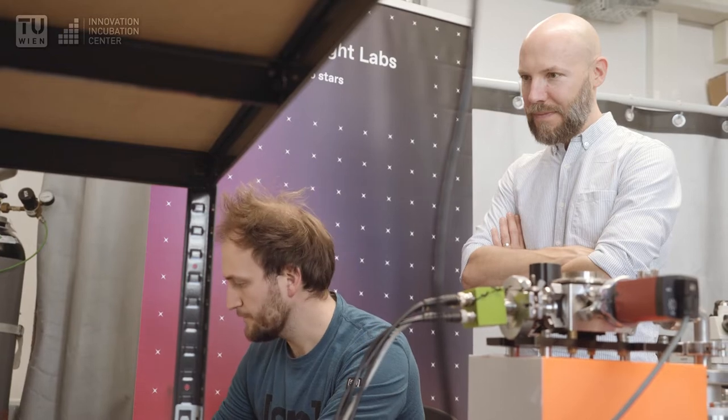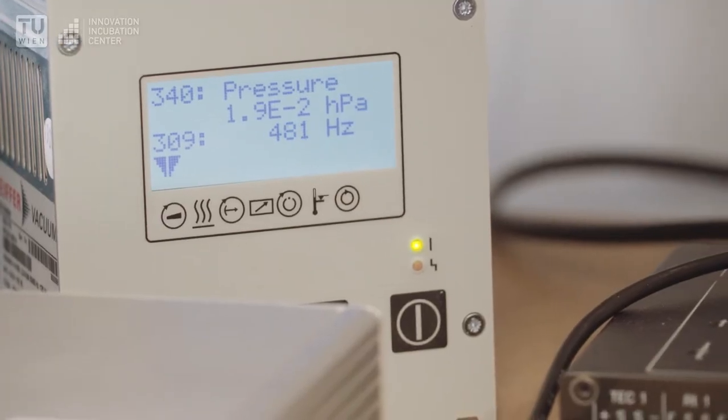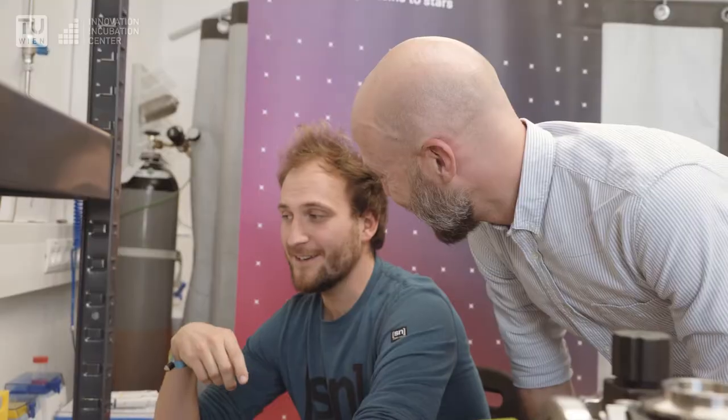With my co-founders, Sylvain and Niklas, we use nano electromechanical sensing to detect infrared light. It's this technological breakthrough that allows us to detect infrared with very high sensitivity at room temperature.